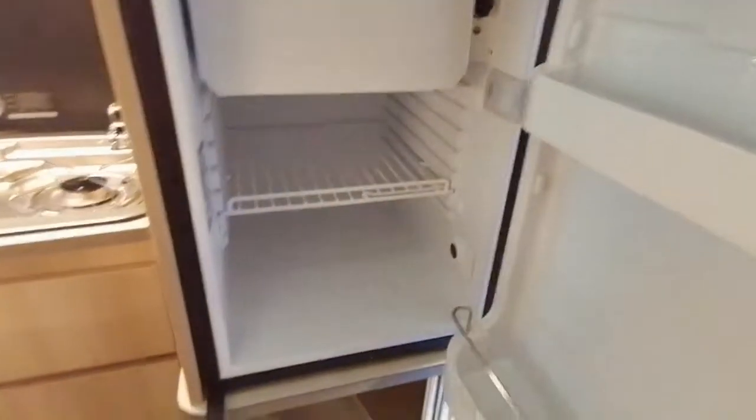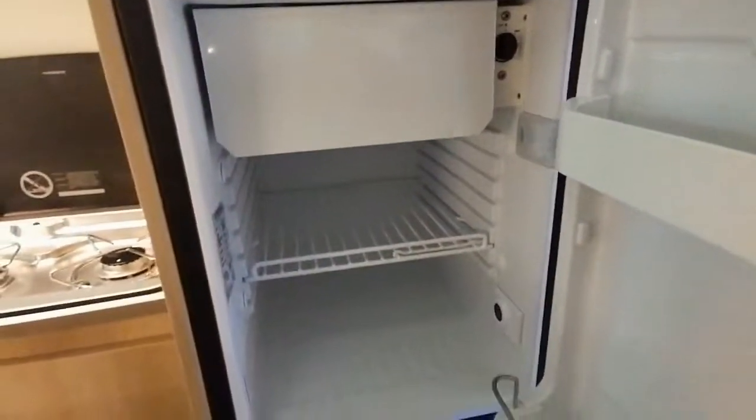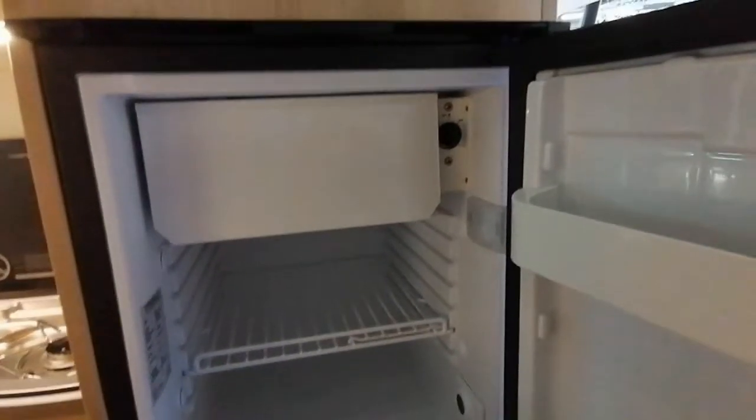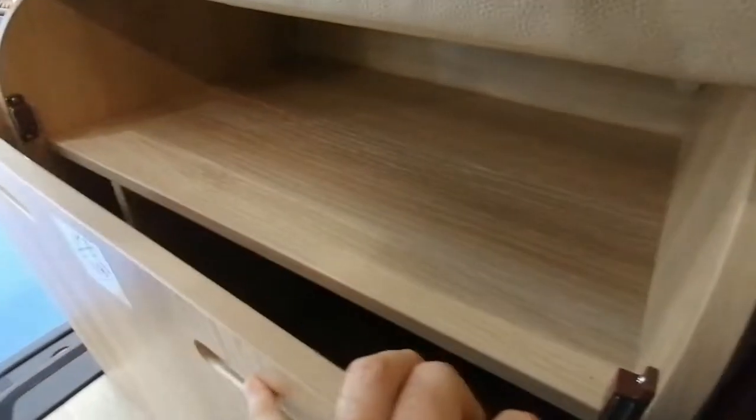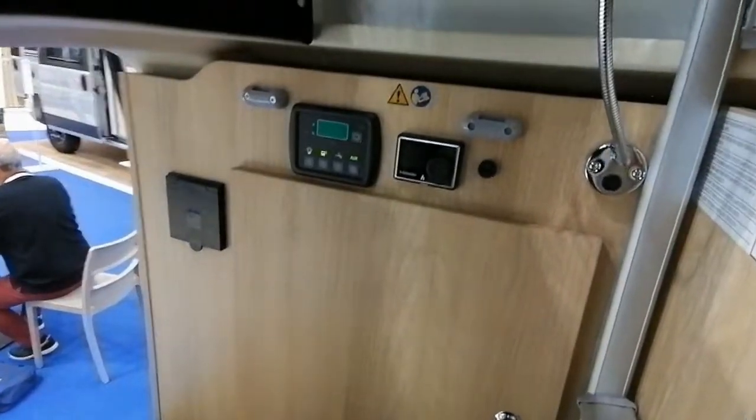Il y a a priori une penderie ici derrière la cuisine. Sur l'arrière, il y a aussi un tout petit réfrigérateur. C'est sympa, c'est mignon comme tout. Avec un freezer aussi là. Donc à priori électrique. Ici, je ne sais pas — j'imagine qu'il y a peut-être des toilettes qui se cachent en dessous. À vérifier. Le tableau de commande est ici.